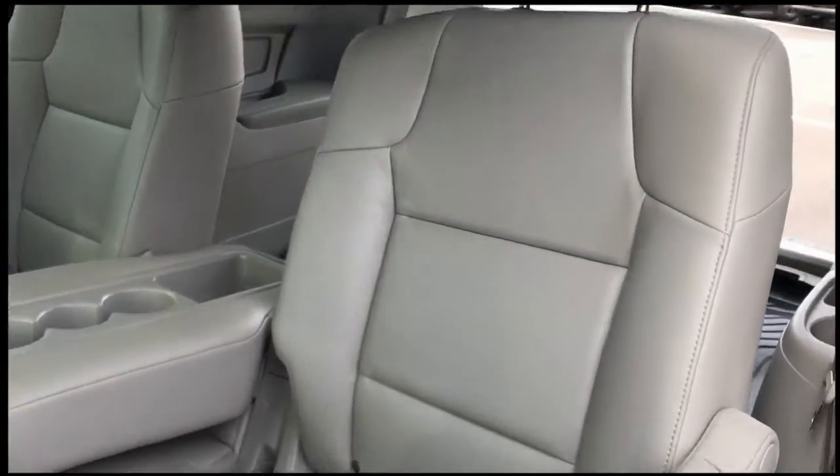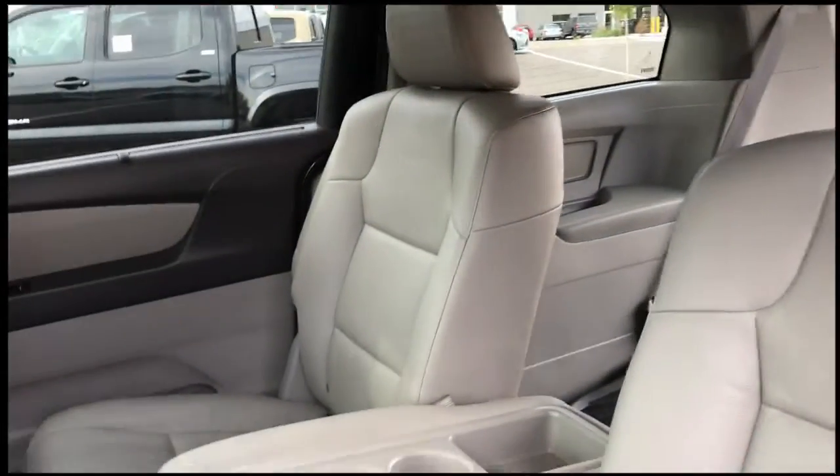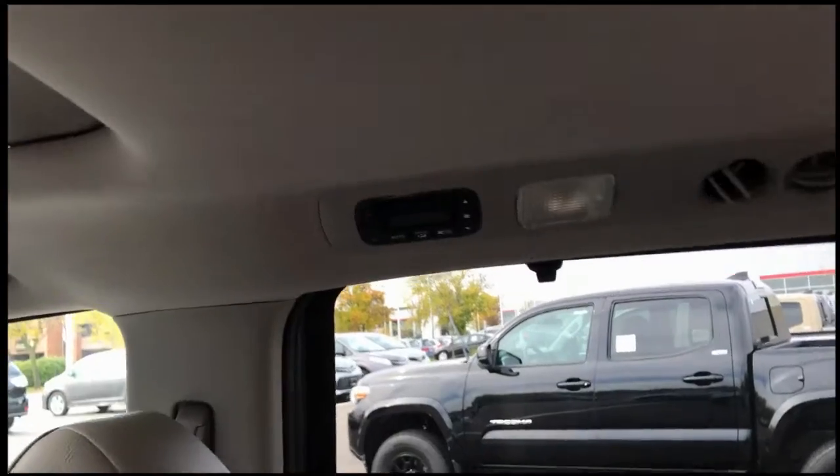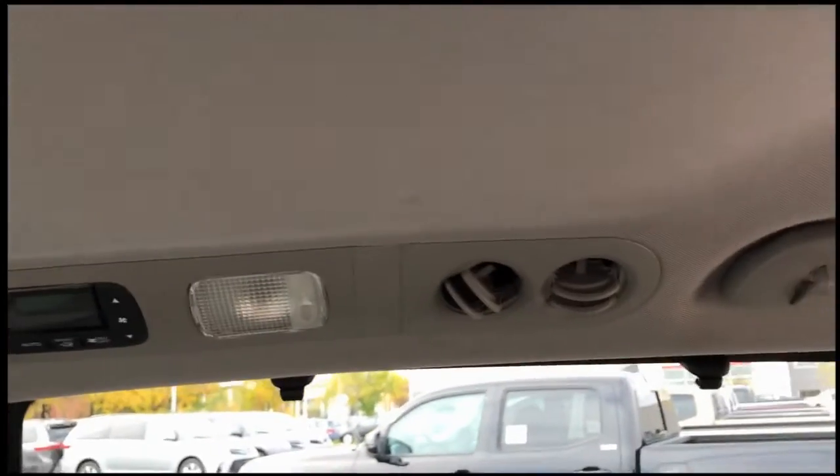As an EXL it does have leather seating surfaces. You can see there are three cup holders in the center, and automatic temperature control for the back seat passengers.